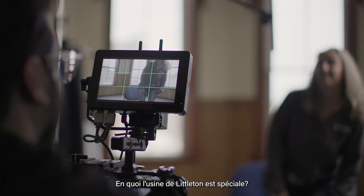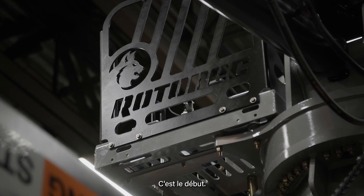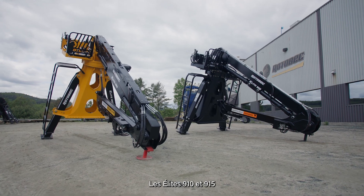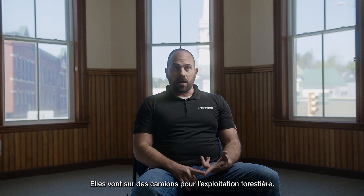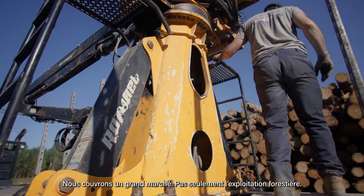What makes the Littleton plant special is the root of Rotobac USA — it's where it all started. It's the beginning. In Littleton, we make the Elite loaders: the Elite 910 and the Elite 915. They're a direct-mounted loader — they go on trucks for logging, solid waste, and a lot of smaller landscape companies put them on their trucks as well. It's a big marketplace; it's not just logging.